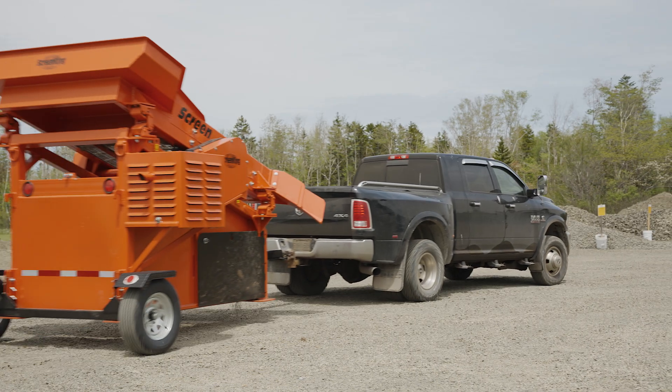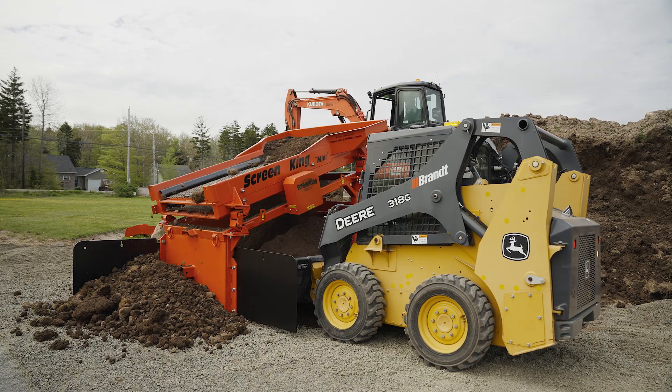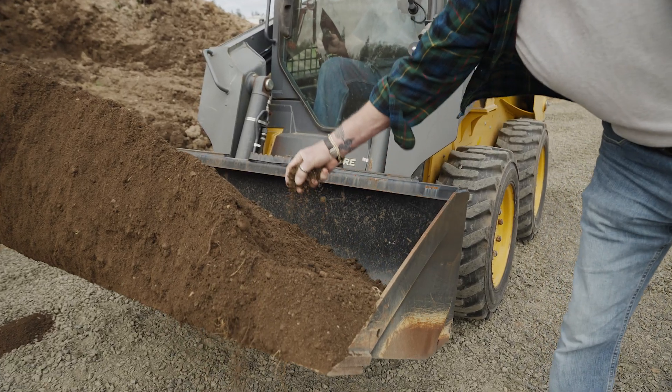Subdivision builders will buy a Screen Titan, scoop the product off the property before they start, and when they're finished they use the Screen Titan to process the material they've taken off, make their own topsoil, and do their own landscaping. Saves them money coming and going.